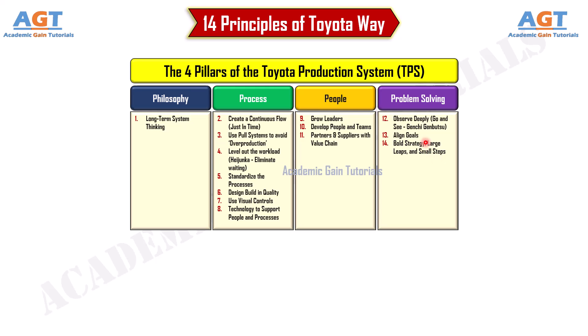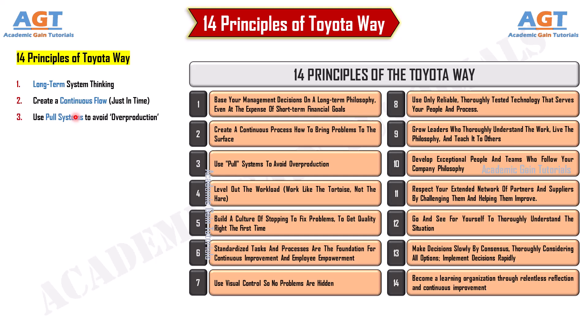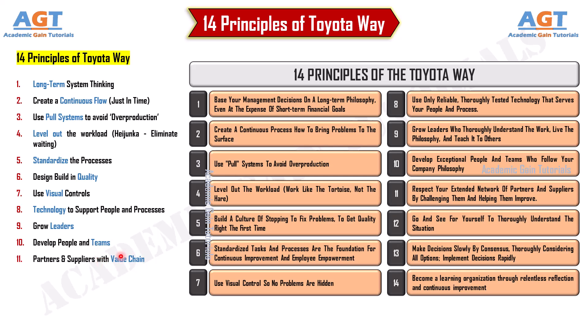Now let's discuss the 14 principles of the Toyota production system. These include: long-term system thinking; create a continuous flow just-in-time; use pull systems to avoid overproduction; level out the workload with Heijunka; eliminate waiting; standardize the processes; design, build and quality; use visual controls; technology to support people and processes; grow leaders, develop people and teams, and partners with value chain; observe deeply and go-and-see with Genchi Genbutsu; align goals with bold strategy, large leaps, and small steps.